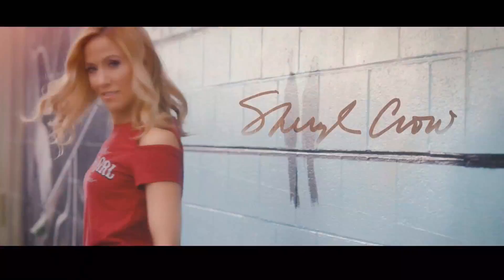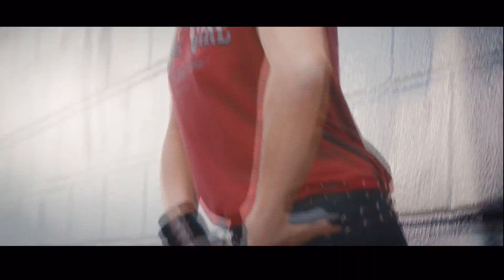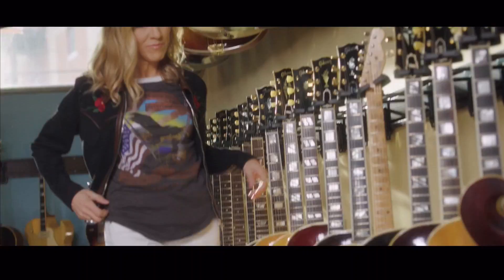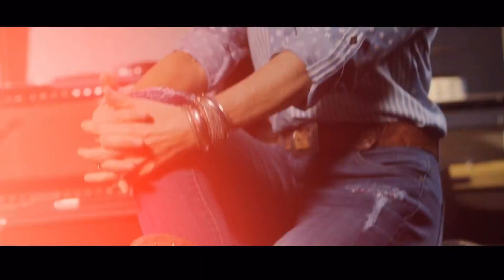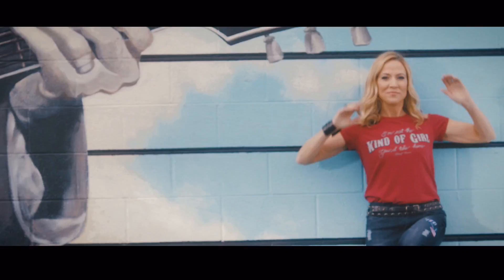Coming up: the Sheryl Crow collection. It's everything I love — very vintage-inspired, great jeans, incredible boots, with a rock and roll twist. One of the things she loves is being able to empower women with lyrics inside the clothing — statements from her music that still empower her when she sings them. The Sheryl Crow woman takes on life and says, 'I can do anything I want and still be feminine.'